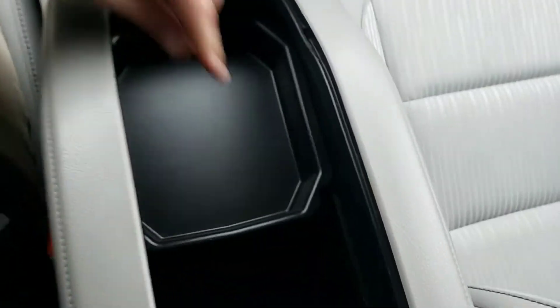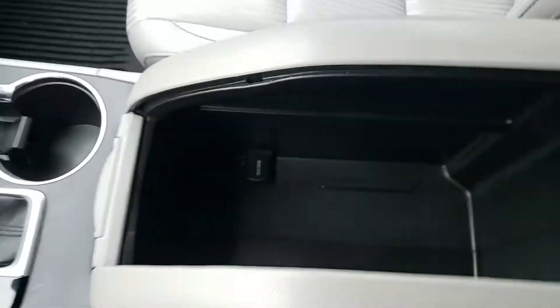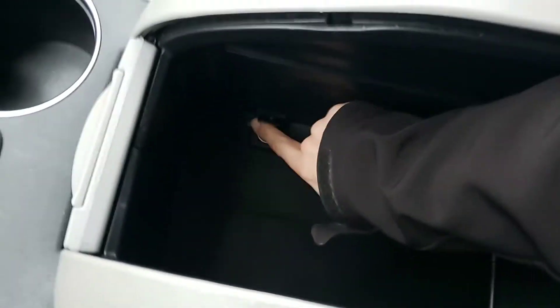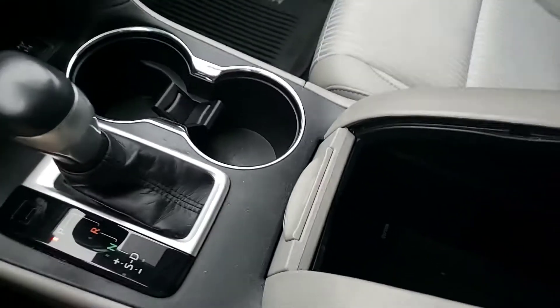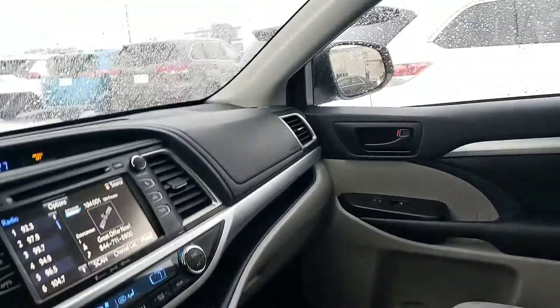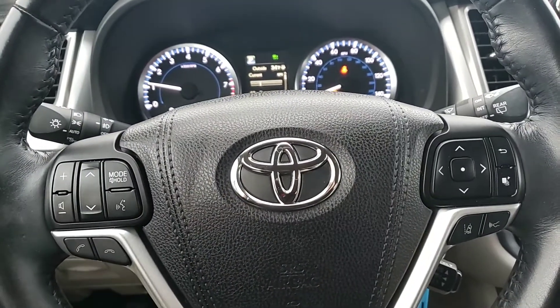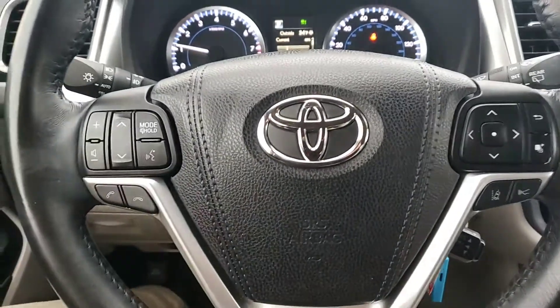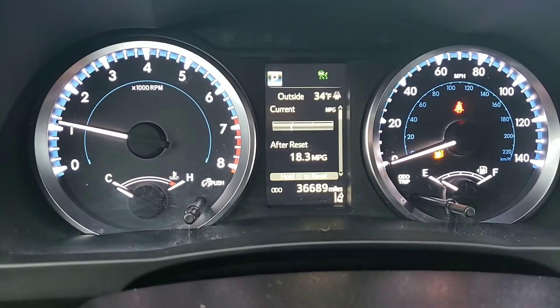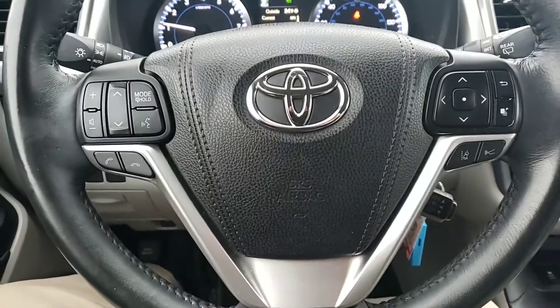The center console is quite large — it's deep, up to my elbow — and there's another charge port down there, so there's quite a bit of storage throughout the Highlander. Overall condition-wise I'm very impressed; the Blizzard Pearl exterior has no paint blemishes, nicks, or dings. If you have any questions or anything specific you'd like to see, just let me know. Last but not least, the mileage as it sits is 36,689. My name is Brandon with Toyota LaCrosse — thank you.